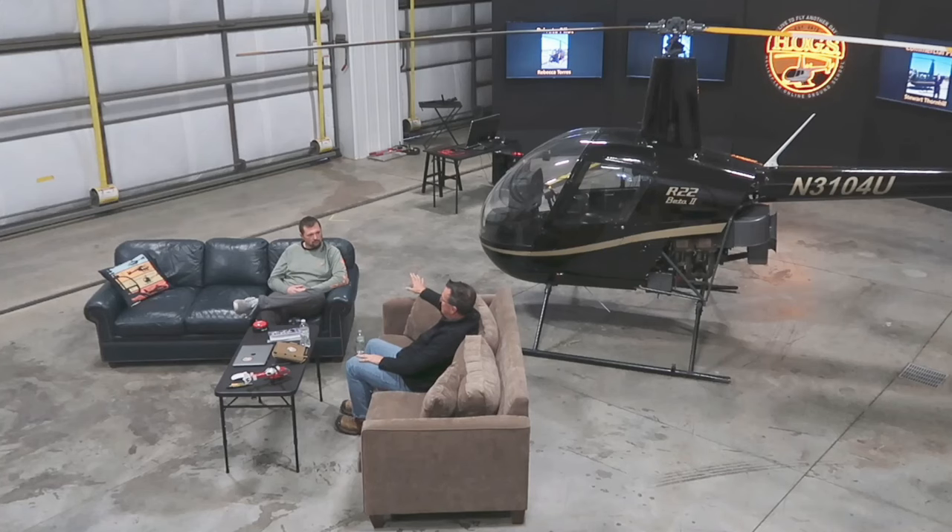At around 135 hours and getting close to commercial, the plan moving forward is to meet all hour requirements within the next 30 to 60 days, schedule time with a DPE, and complete the commercial checkride. After that, come springtime, continue flying and work on instrument, hoping to have that knocked out by the beginning of summer.